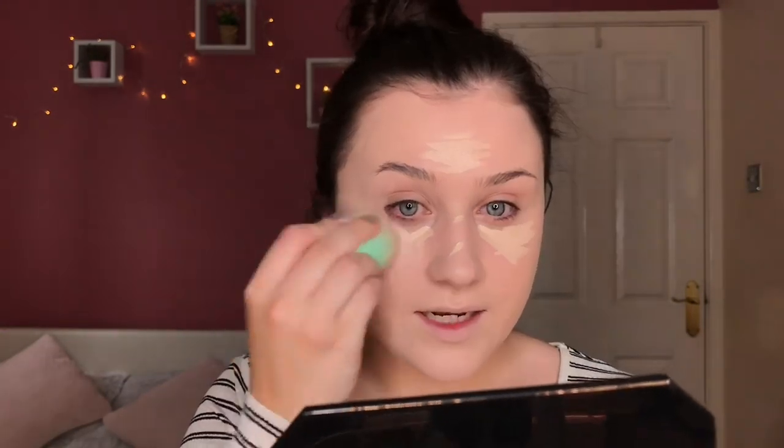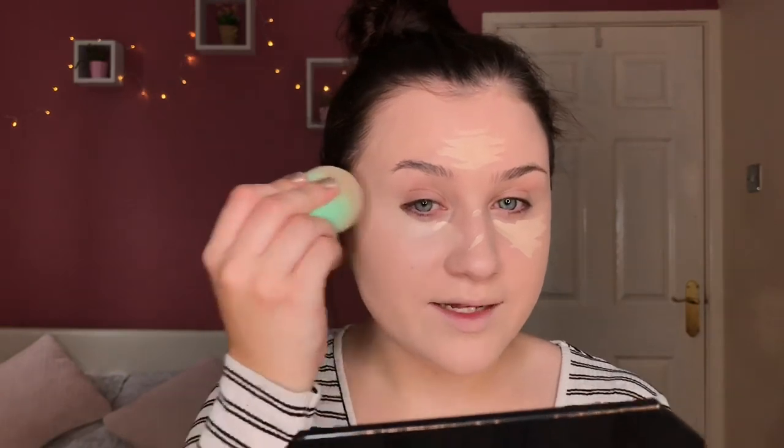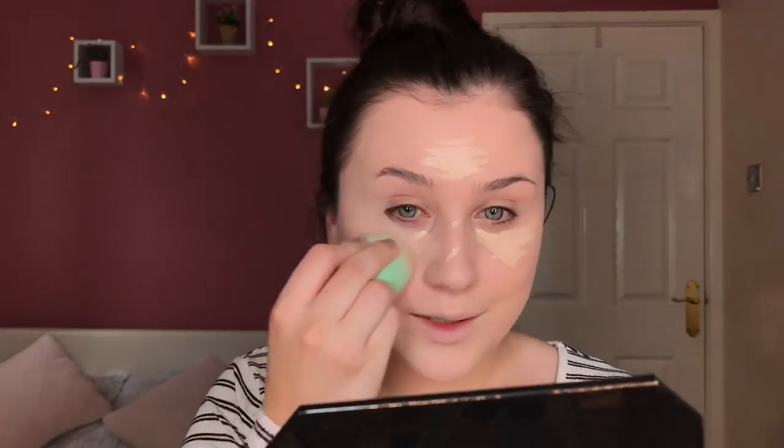Back to bouncing with the beauty blender. This concealer is so beautiful. My favourite is the camo concealer because that has the most coverage, but this one is more creamy and allows you more time to blend it out. I'm having to use this one because I've run out of my camo concealer and haven't been shopping yet to grab some more.